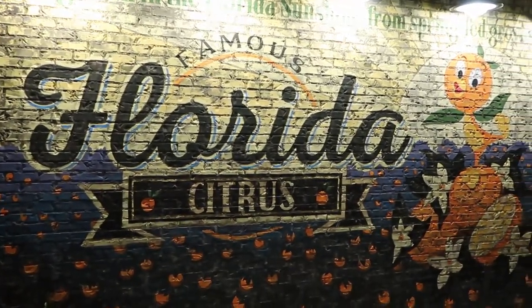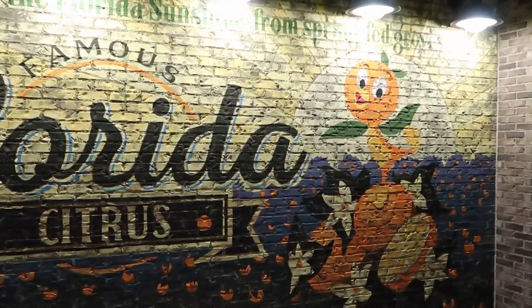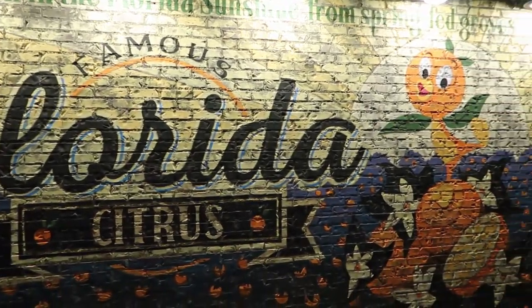On our way over to the Ganachery there's a great photo op up here — famous Florida citrus with the orange bird. How cute is that? Absolutely beautiful.